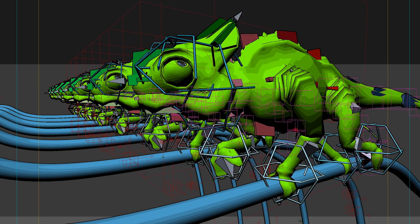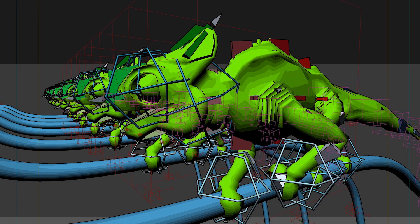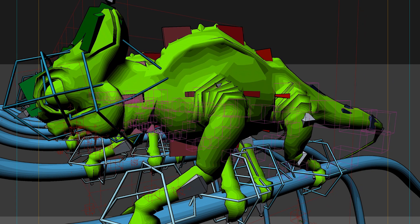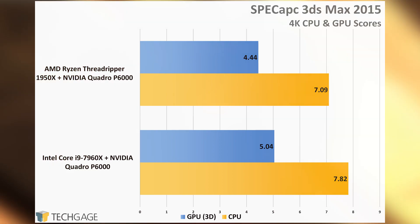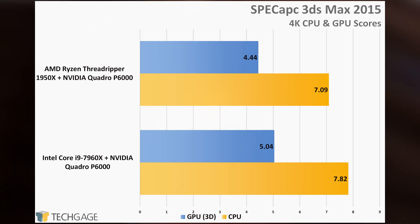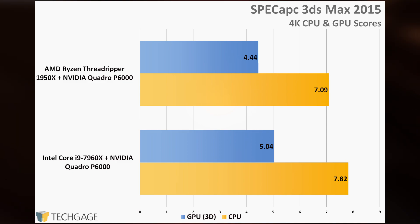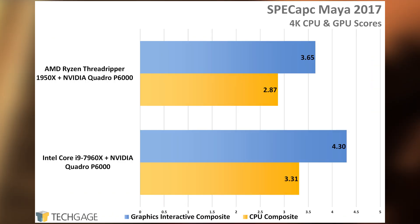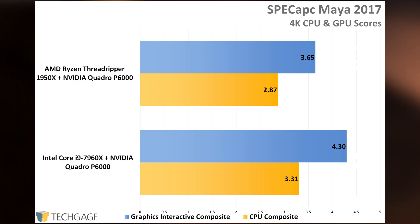Let's move on to a look at workstation performance across 8 rendering applications, two of which were featured in a different form a few moments ago. While the 3ds Max and Maya results I already talked about revolved around viewport performance specifically, SPEC's full-blown SPEC APC suites test a lot more, including both viewport and rendering performance. The score delivered here is a safe overall performance gauge. In the previous tests, AMD performed extremely well against Intel, but in this more thorough overall look, some clear differentiation develops. This is likely the result of improved rendering performance on Intel's CPUs.